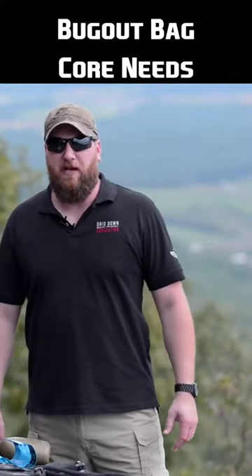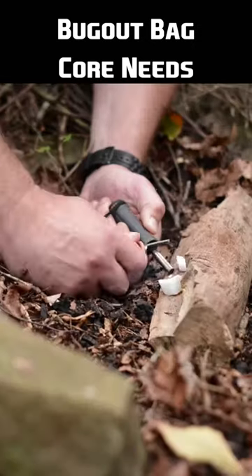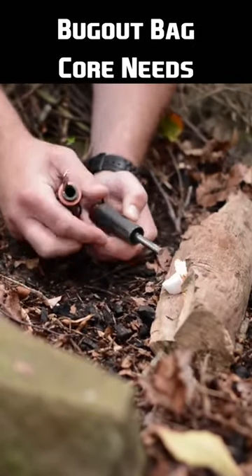There are five core things that every bug out bag needs to have. The first thing is a way to purify water. The second thing, a fire starting kit and a way to start a fire.